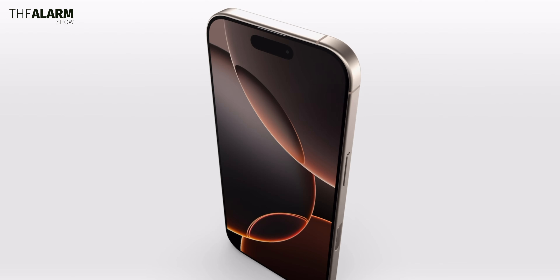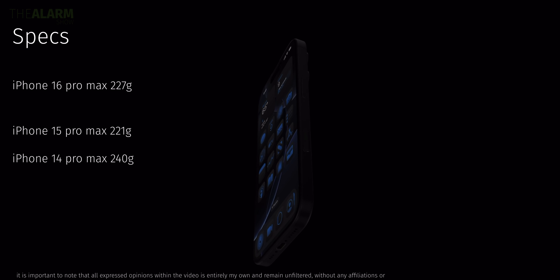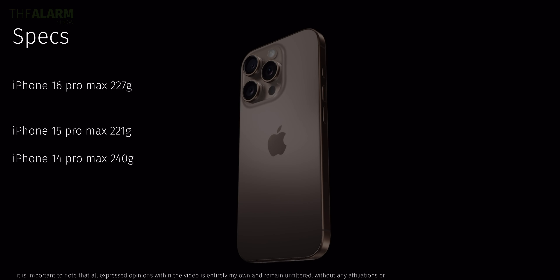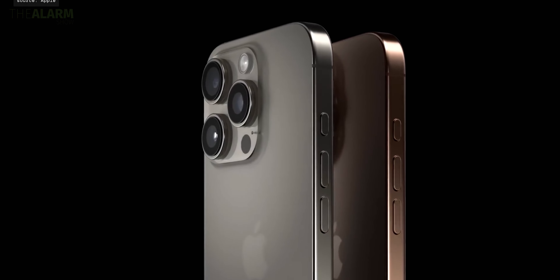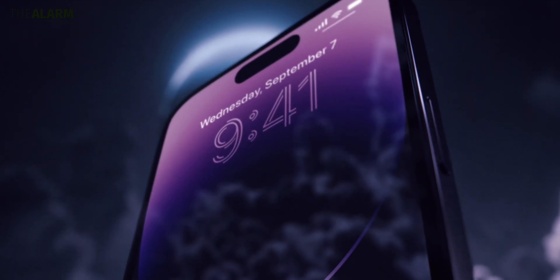The Pro models get 6.3 inches versus 6.1 inches on the older models. Looking at weight, the iPhone 15 Pro Max is actually lighter than the iPhone 16 Pro Max, and both are lighter than the iPhone 14 Pro Max by a lot. Both the 15 Pro and 16 Pro lineups have a titanium frame, but the newer one uses titanium Grade 5, which is much stronger and has a polished, glossier finish. The front glass also has a better ceramic shield with 50% more drop resistance according to Apple.